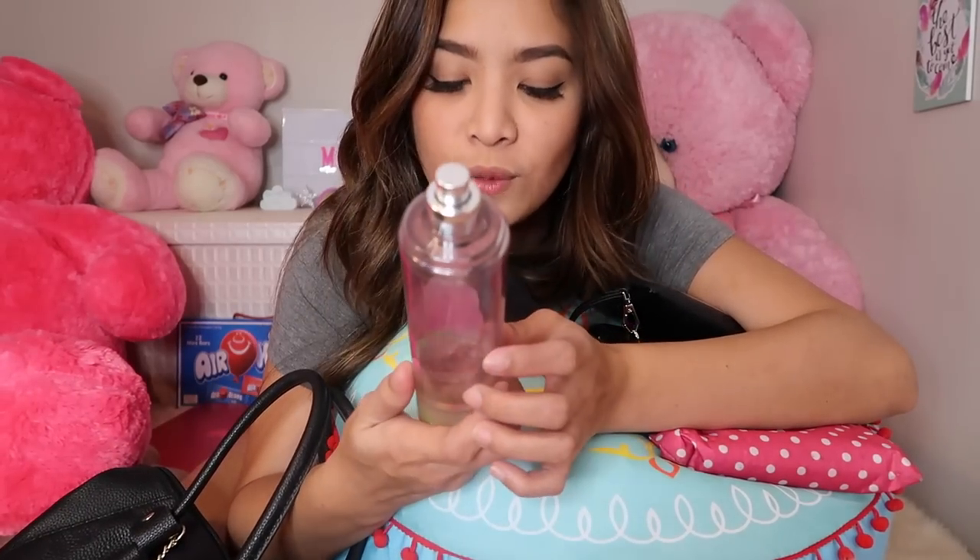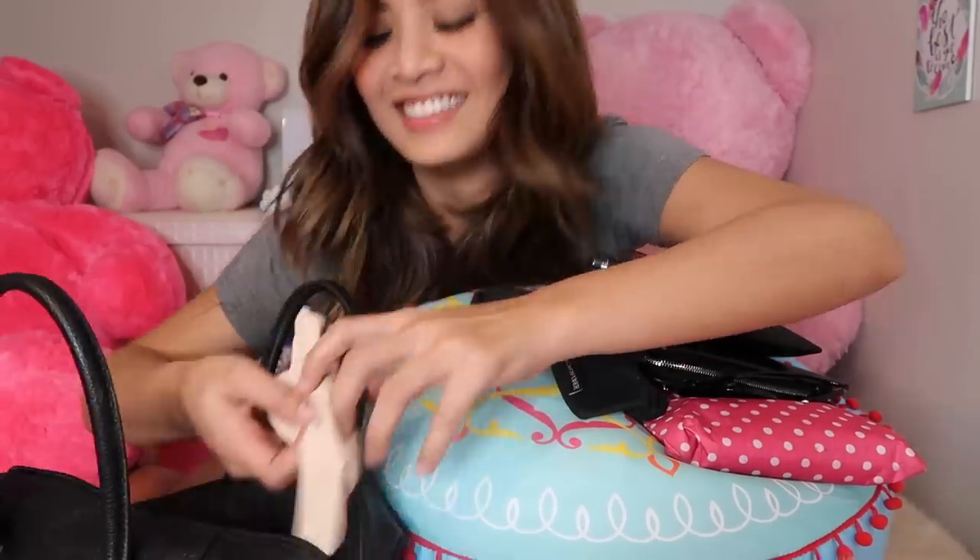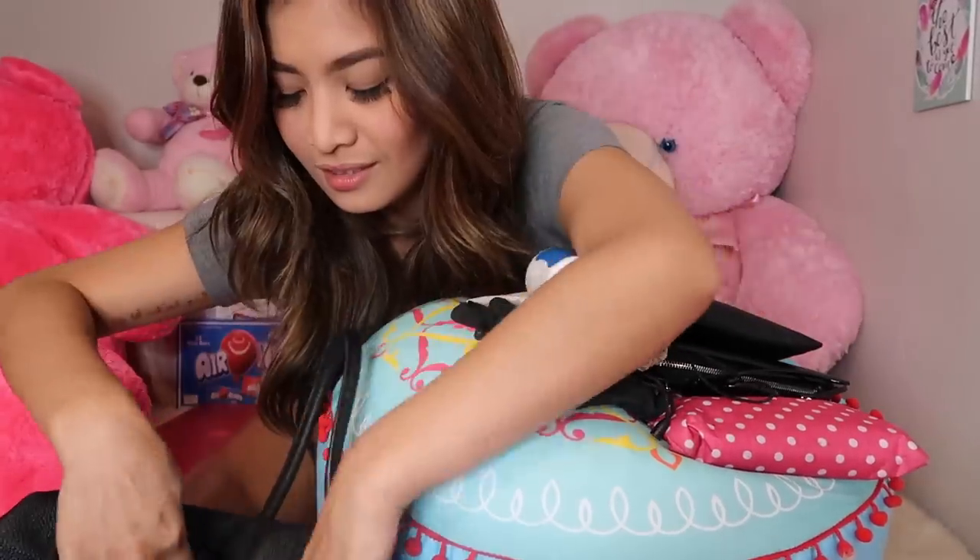Tada! Ito yung pabango ko ngayon — Sweet tea, Bath and Body Works. Ang ganda! Ito. Specs. Depende lang din sa mood ko kung ano gusto susuotin. Depende sa mood ko. Ts gum. Alkohol.